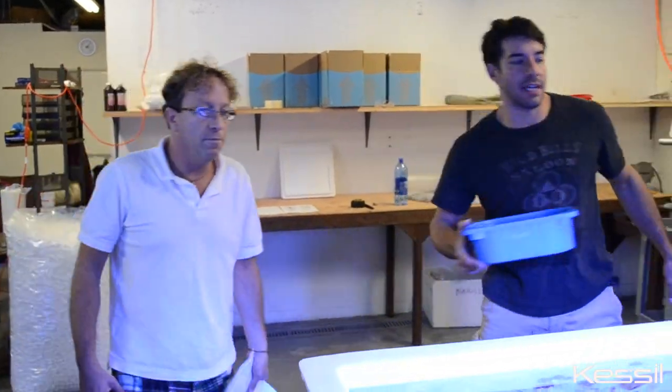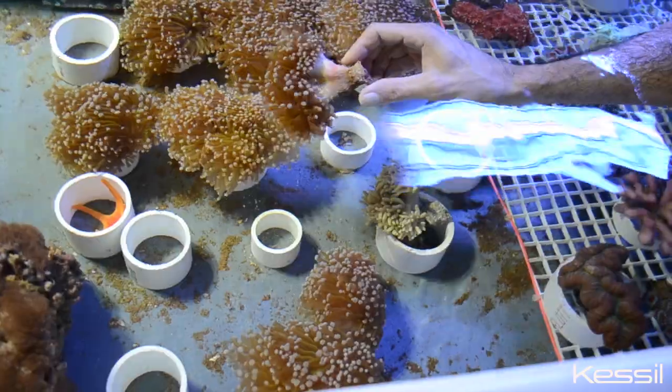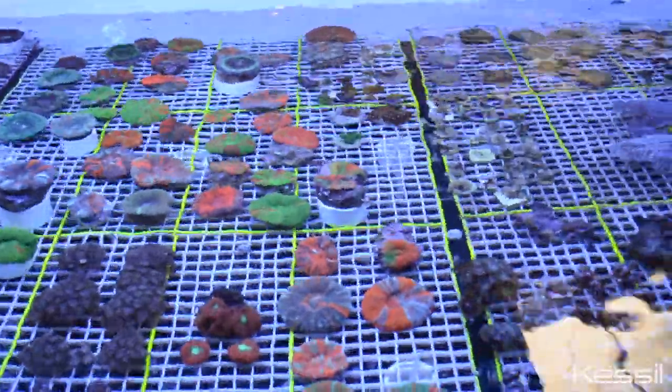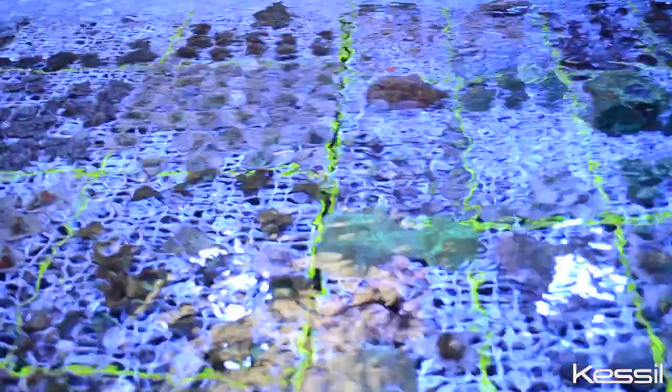Our goal here is to propagate wild corals, frag them, grow them so they're fully encrusted and super healthy. You can sell them online on our website, which is uniquecorals.com, and also offer a lot of these animals to wholesale clients as well. So we're kind of a hybrid business model, but we're doing it all and we're loving it.